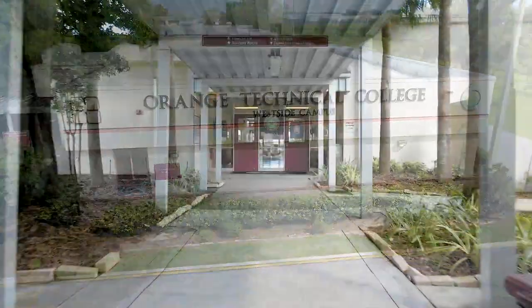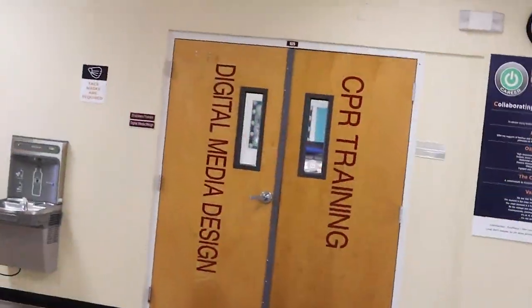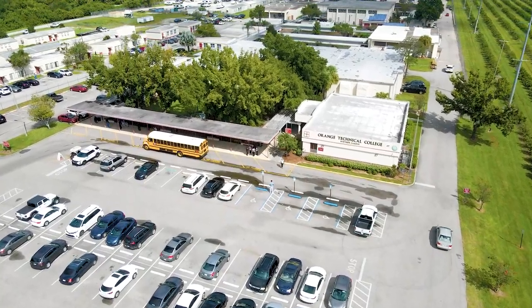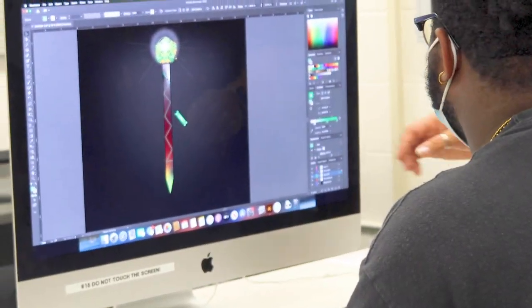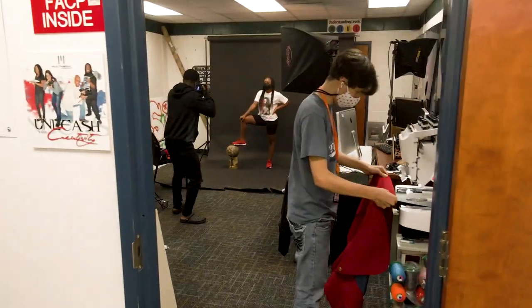Welcome to Orange Technical College Westside Campus, where the Digital Multimedia Design program encompasses related career technical disciplines in five general areas: graphic design, photography, web design, animation, and video audio editing.